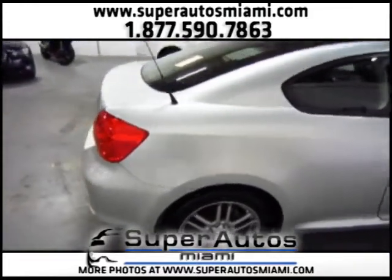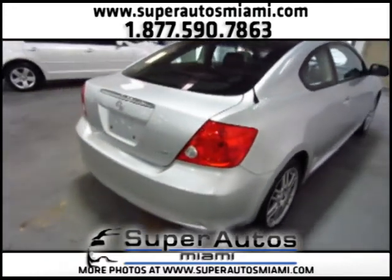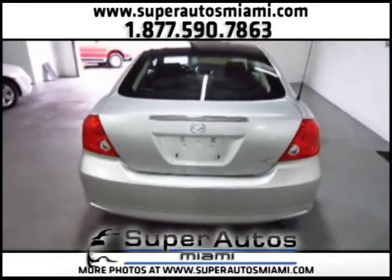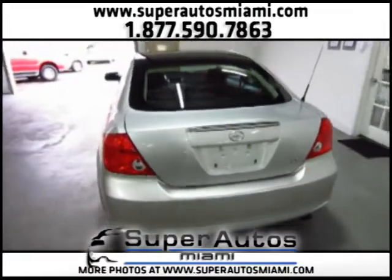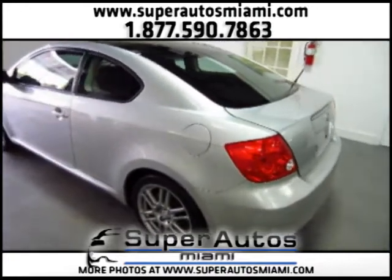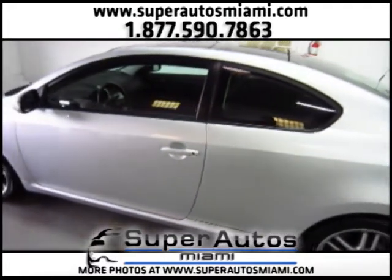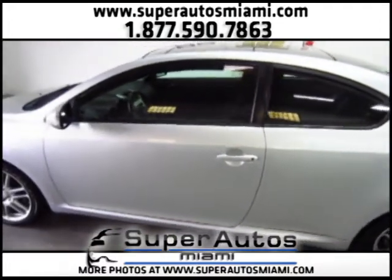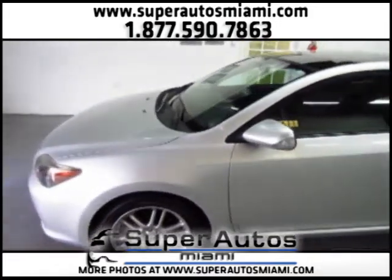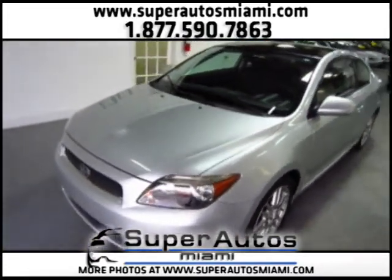It's in beautiful silver. As you can see, the car is in exceptional condition. It has a clean Carfax, which means it also has a clean title and no accidents. All the paint on this car is the original paint, and as you can see the car is in really great condition.